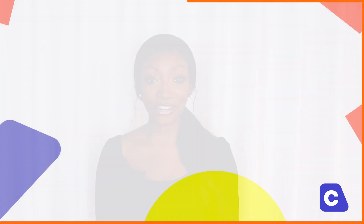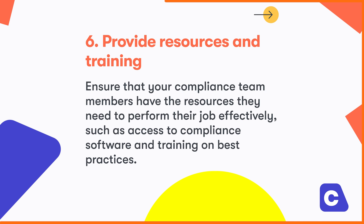Number six, provide resources and training. Ensure that your compliance team members have the resources they need to perform their job effectively, such as access to compliance software and training on best practices.